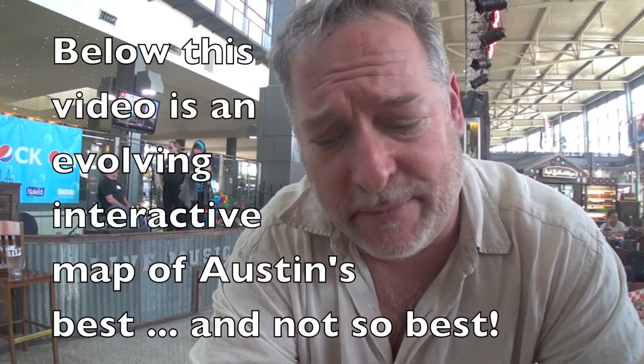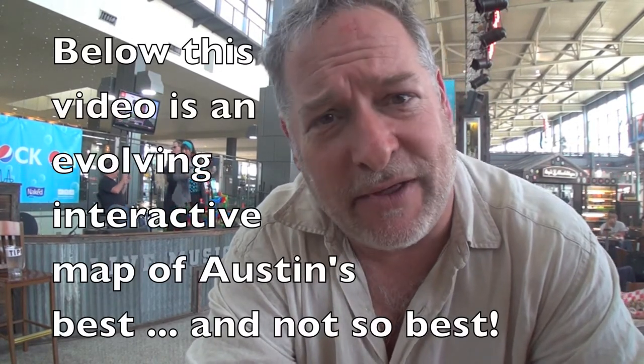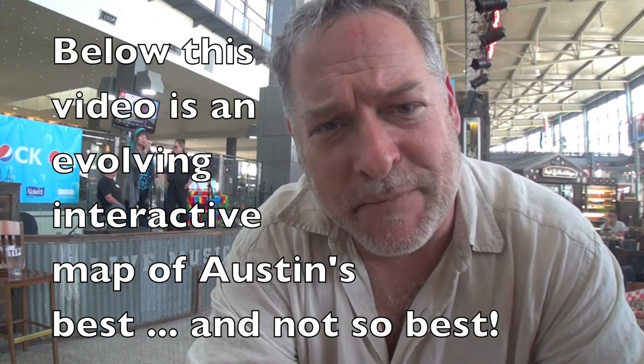Hey folks, Mark here on the Culinary Compass. I just landed in Austin, Texas — still here in the airport, which is actually beautiful. Over my right shoulder you'll see some musicians getting ready to do their thing. We're in the music capital of America, but I'm here for the barbecue. I've done quite a bit of research and have my maps set up with the different areas I'd like to hit over the next four days. There'll be a lot of consumption.